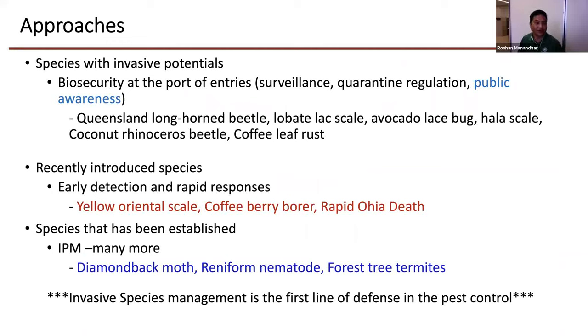This is just a brief background on approaches. Normally we get three different kinds of scenarios while we do work on invasive species management. These are events which occur one after another: first we have a species with invasive potential, those species might get introduced in your place or your island, and if we are not able to control or eradicate it, those species get established.